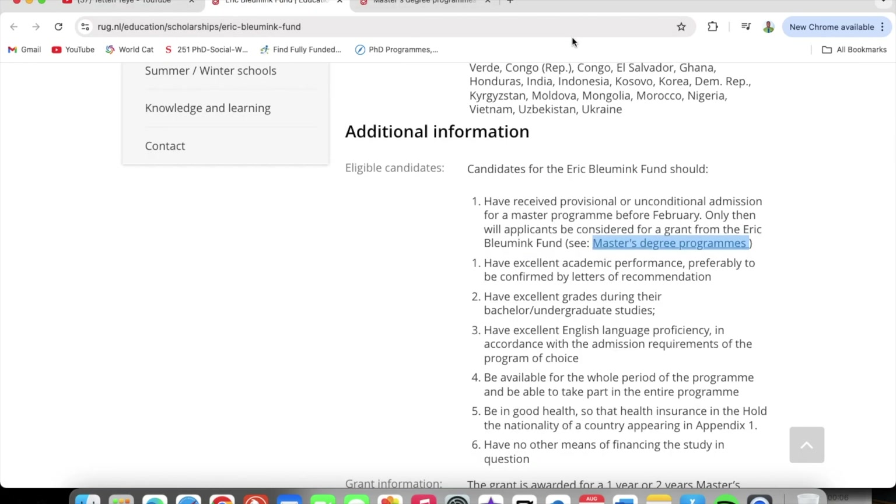Now we go back to the scholarship page. We've looked at the programs and how you can apply. The next thing that makes you eligible for this scholarship is that you must have excellent academic performance, preferably confirmed by letters of recommendation. Your letters of recommendation are going to confirm your excellent academic performance.